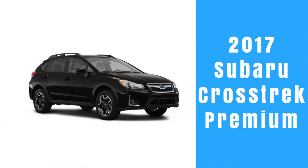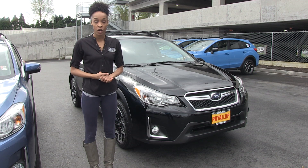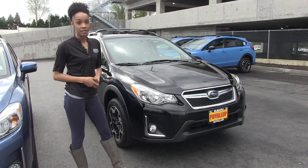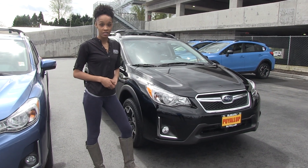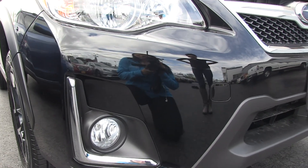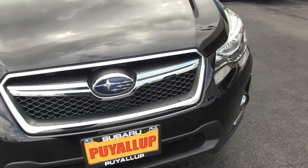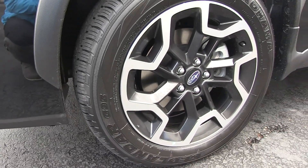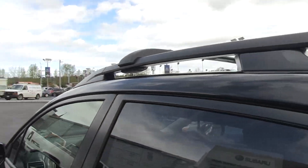We're going to start with the 2017 Premium model. It comes standard with a 2.0 liter four-cylinder boxer engine and the symmetrical all-wheel drive. This Premium model is in crystal black silica with the black interior. It also has standard fog lights and 17-inch aluminum alloy wheels. The Premium and Limited will also have the standard roof rails.